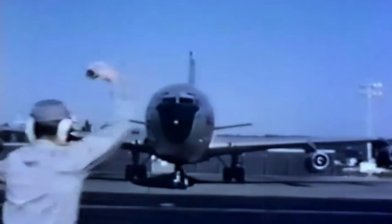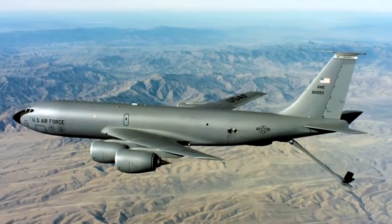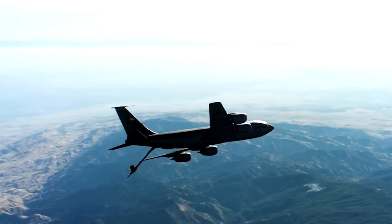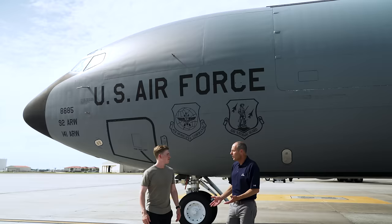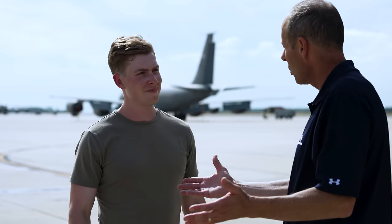A staggering 800 KC-135s were built between 1957 and 1965, with almost 400 still flying in the U.S. Air Force, Guard and Reserves today. The last KC-135 was delivered to the Air Force in 1965, a year before I was born. In terms of flying hours, these aircraft are relatively new because early in their career, probably for the first 30 years, they were a lot of the time sitting alert — fully loaded with gas on an alert pad — ready to launch and refuel a bomber in case of a nuclear war.